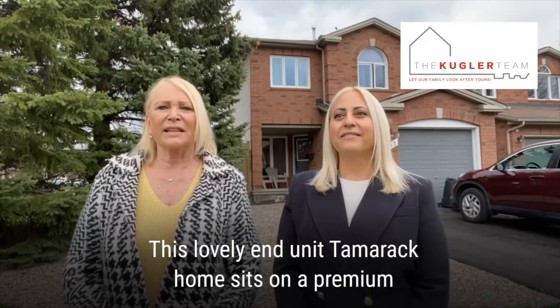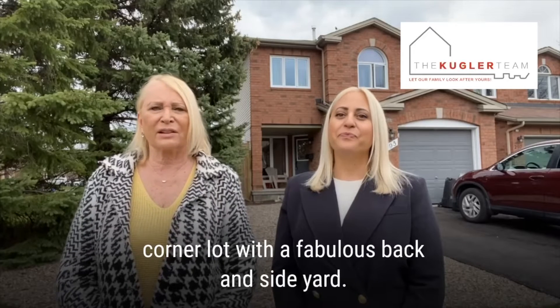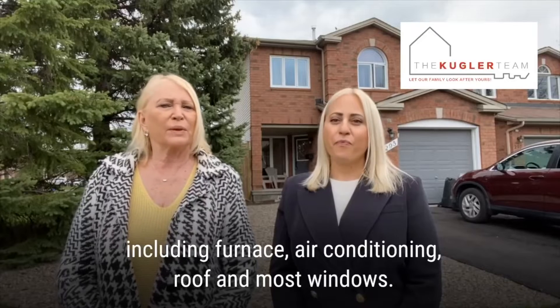This lovely end-unit Tamarack home sits on a premium corner lot with a fabulous back and side yard. This home has seen lots of updates in recent years, including furnace, air conditioning, roof, and most windows.